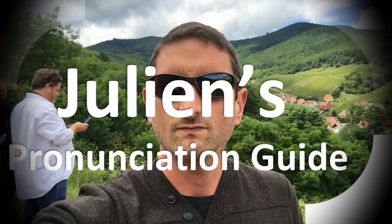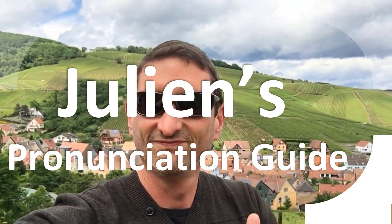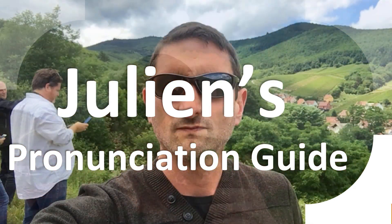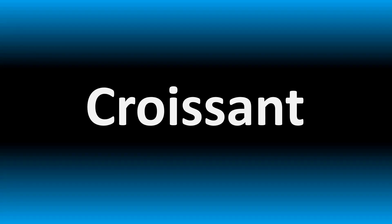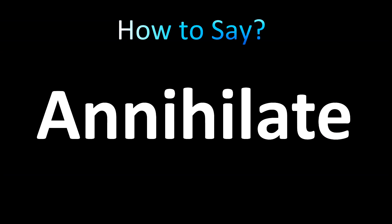You are looking at Julian's pronunciation guide, where we look at how to pronounce better some of the most mispronounced words in the world, like this other curious word. But how do you say what you're looking for today? Let's learn how to pronounce these words correctly — their correct pronunciation.